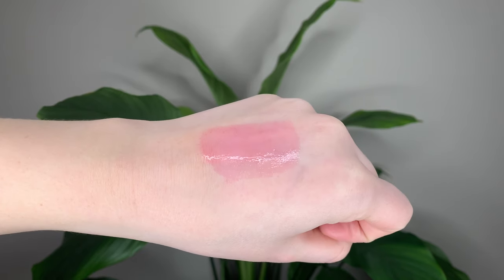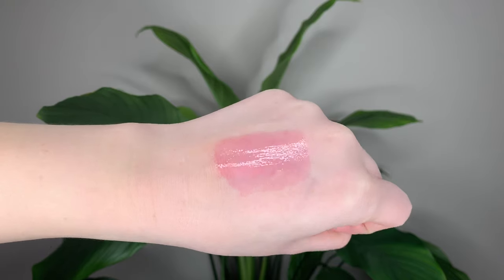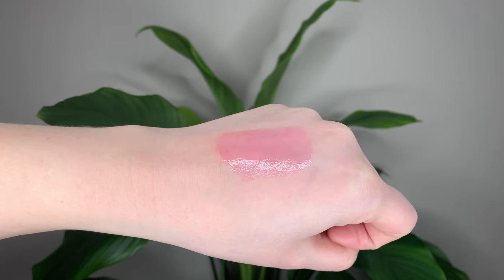It's described as a peachy pink with golden shimmer. I'd say this lip oil specifically is less peachy and more pink — there's a little bit of peach, but just a little. I'd say it's more just pink with golden flecks in it.